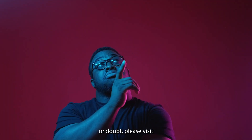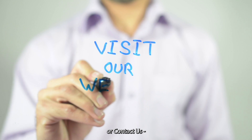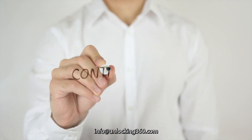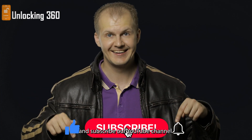If you have any questions or doubts, please visit our website. Also, please don't forget to like this video and subscribe to our YouTube channel.